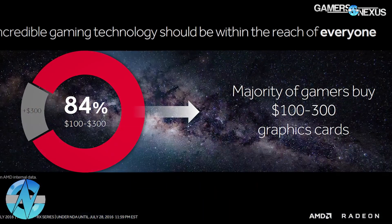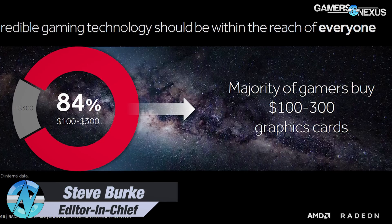AMD says the majority of its buyers prefer GPUs in the $100 to $300 range — about 84% of their buyers are in that range. With Polaris, their focus shifted away from halo products like the high-end stuff down to more mainstream focused segments, which makes sense for a company trying to fight where they can make the most money.